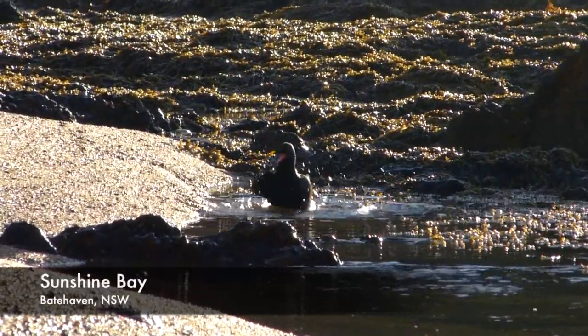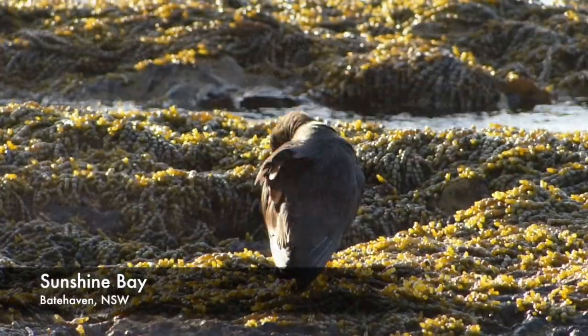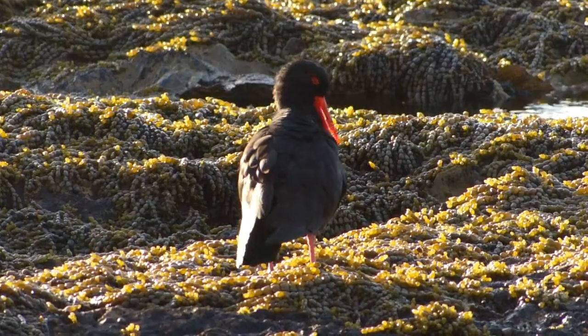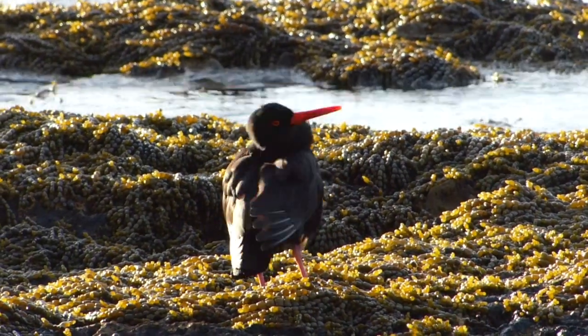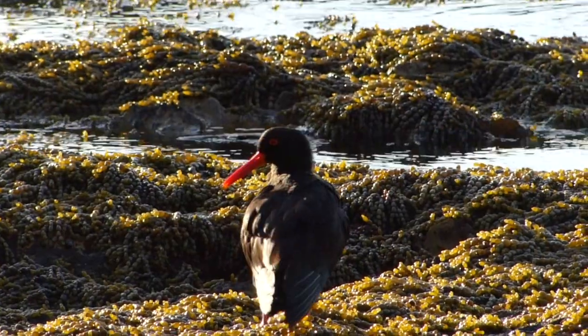Sooty Oyster Catchers are considered common around the Tasmanian coastline and Bass Strait Islands. However, the species is declared rare in South Australia and Queensland, near threatened in Victoria, and endangered in New South Wales.